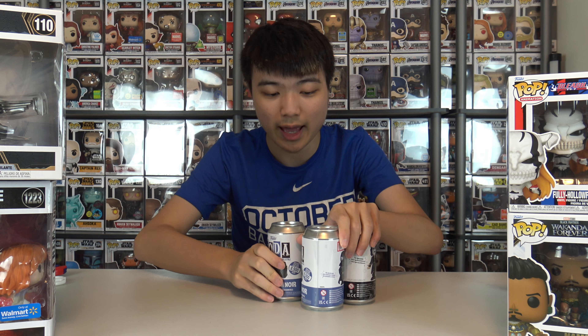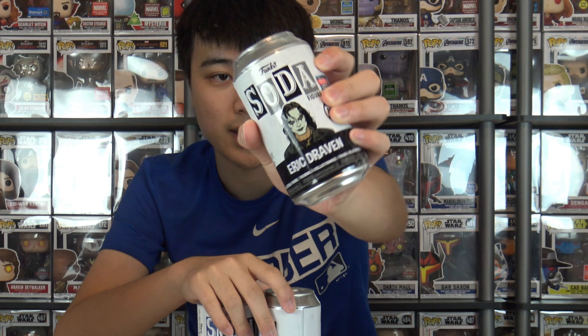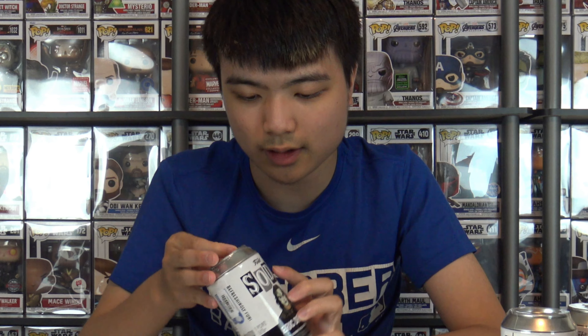That's everything. Now we're going to open these sodas — I'm actually very excited. I want to see if we can get any chases. These are all new characters, which is a great thing. I'm getting so tired of opening the same sodas trying to find the chase. We're going to open Eric Draven first since that's the only one I have. Hot Topic has it. Let's crack this open blindly.